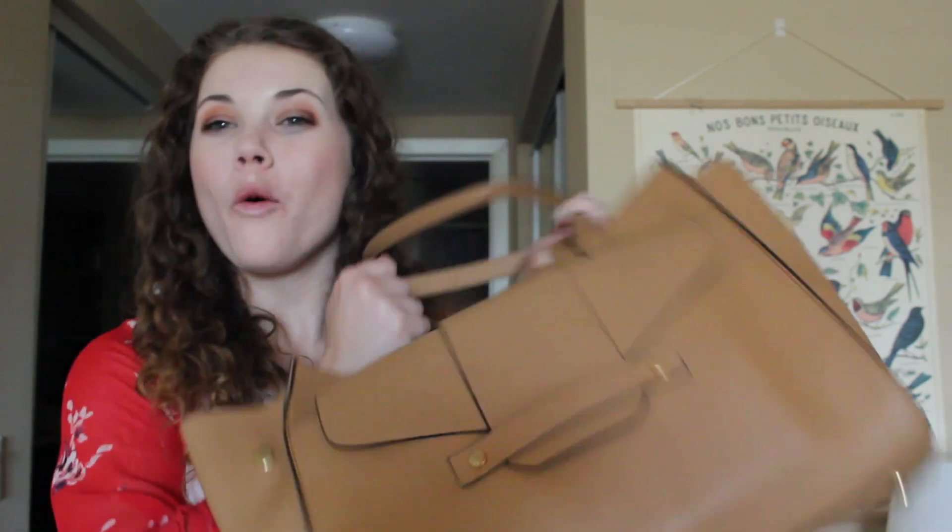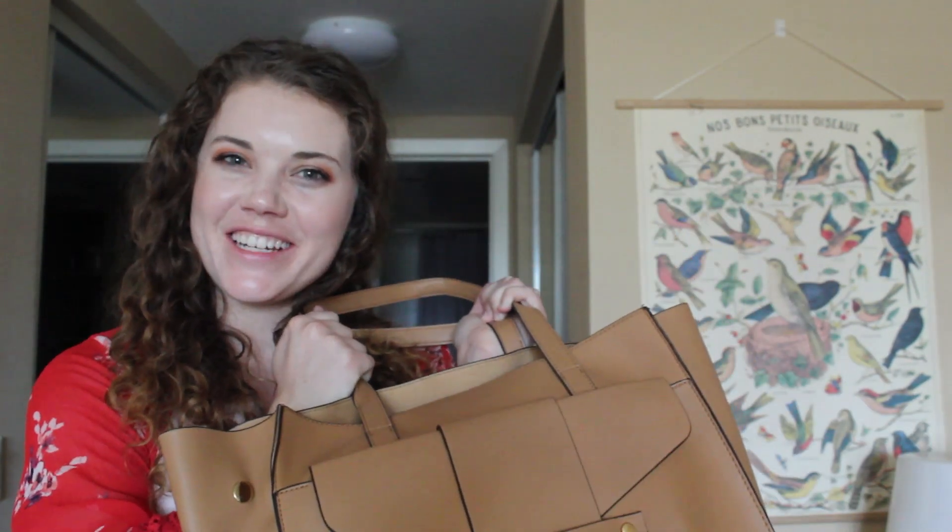Hey everyone, welcome back to Spark Planner Life. I'm Courtney and today we are going to be doing a what's in my bag planner edition, so let's take a look.